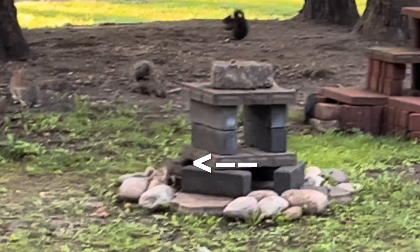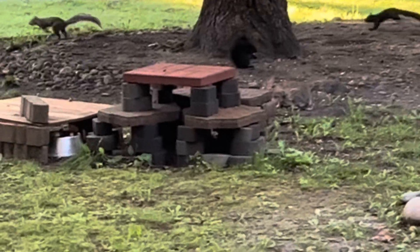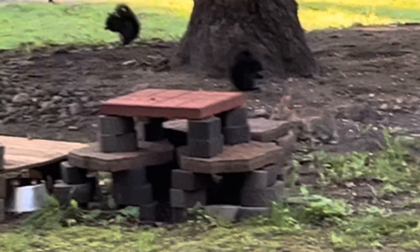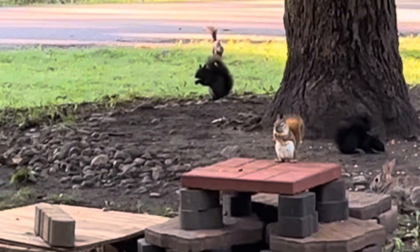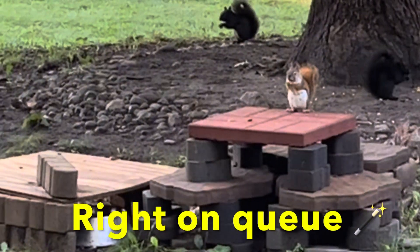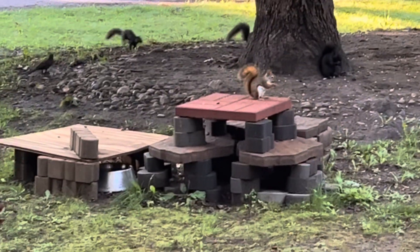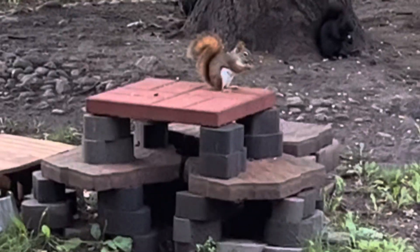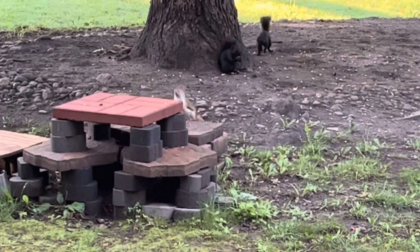It's hard to get video of a red squirrel because they just don't sit still. And when they move, they move. But here's a red squirrel. This is an American red squirrel, so different than the UK kind.